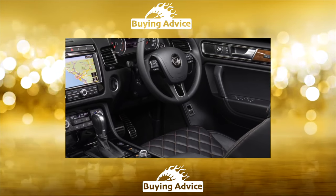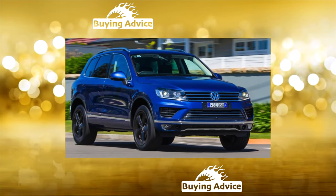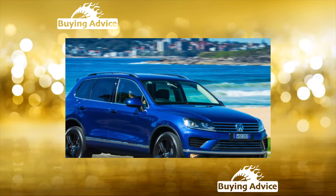As many have understood, the Touareg is an enviable car, but it is not considered trouble-free. In services, it is an honored guest. Mechanics love it for the complexity of the design, which attracts good investments in the auto industry.